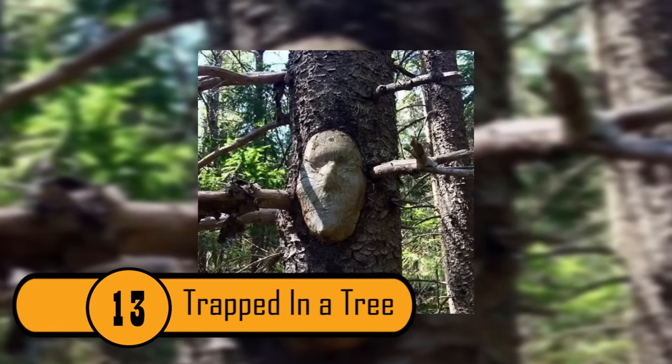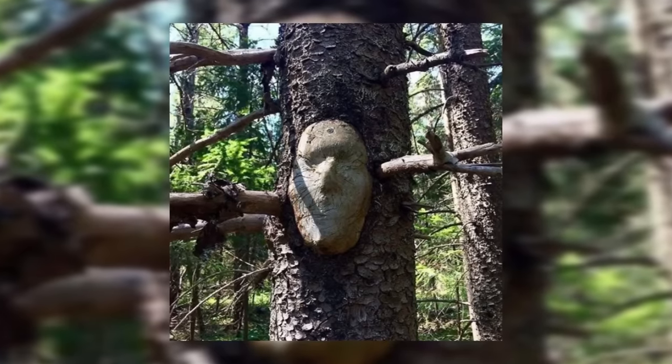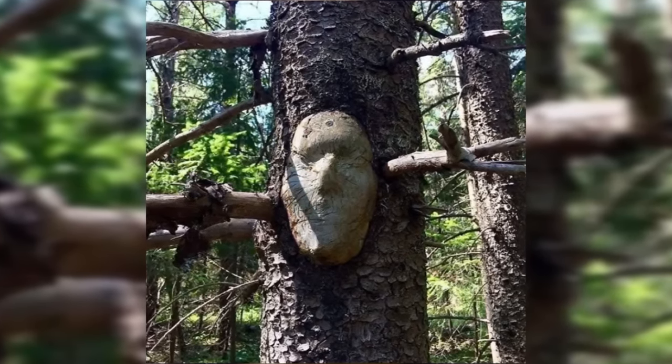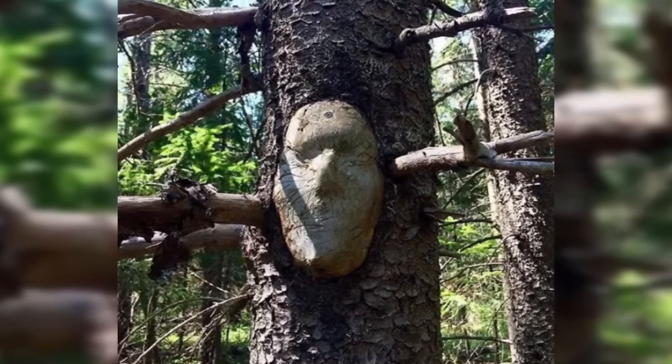Trapped In A Tree. This tree looks like there is a person trapped inside trying to fight to get out. It could also be a very smart tree with a head in mind. On each side of the head, you can see what could be the tree's arms. It is a very unique tree.